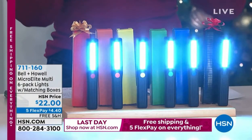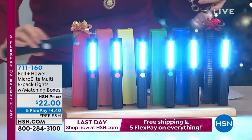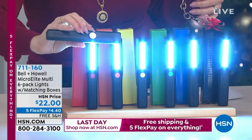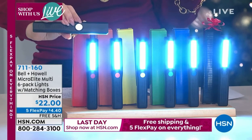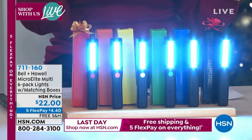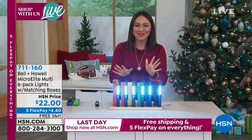It is a six-pack of Bell and Howell lights. They all have a little magnet on the back, so you can do this hands-free — put it on anything magnetized. Super bright COB lighting on here. All of these come with a matching gift box. You don't even have to think about that. Twenty-two dollars.